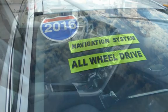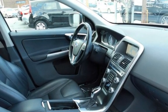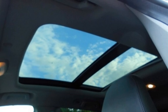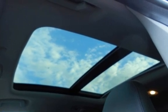This Volvo has less than 79,000 miles on the odometer. Estimated fuel economy for this vehicle is 19 miles per gallon in the city, and 26 miles per gallon on the highway. This vehicle is in excellent overall condition.